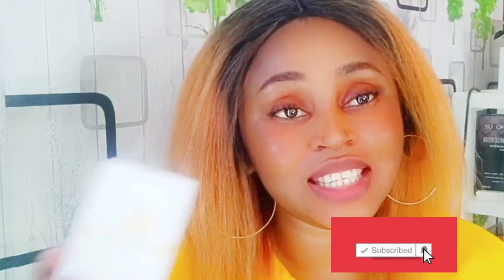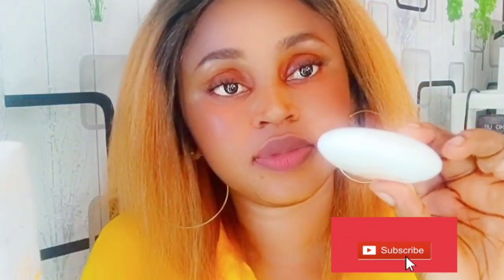So guys, if you have just seen my face for the first time, please remember to hit that subscription button and the like button. Remember to share with your friends and family.